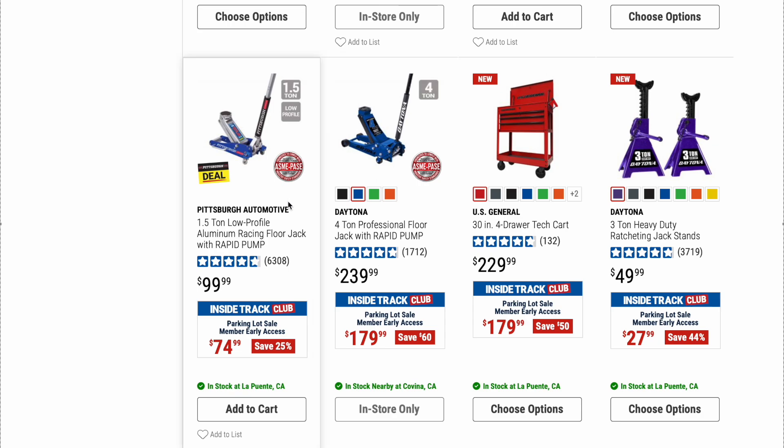We got a Pittsburgh Automotive 1.5-ton low profile aluminum racing floor jack with rapid pump. Original price is $99.99, on sale right now for $74.99. I don't have any experience with the Pittsburgh jacks, but I've heard they're really great jacks. Not a bad deal for $74.99.